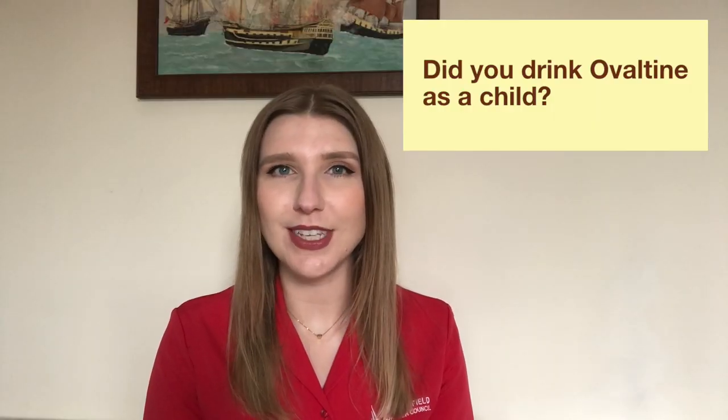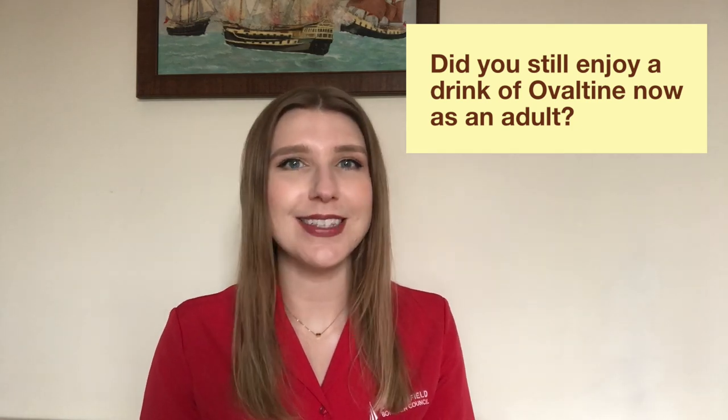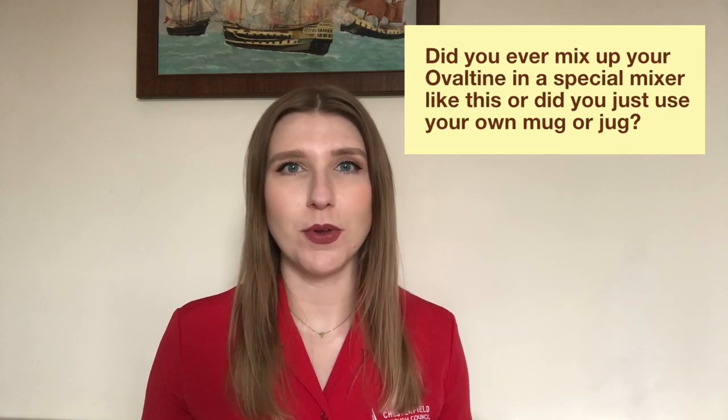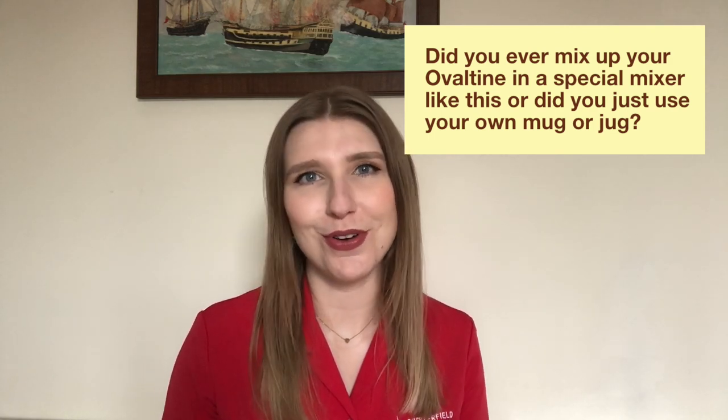Did you drink Ovaltine as a child? Do you still enjoy a drink of Ovaltine now as an adult? Did you ever mix up your Ovaltine in a special mixer like this, or did you just use your own mug or a jug?